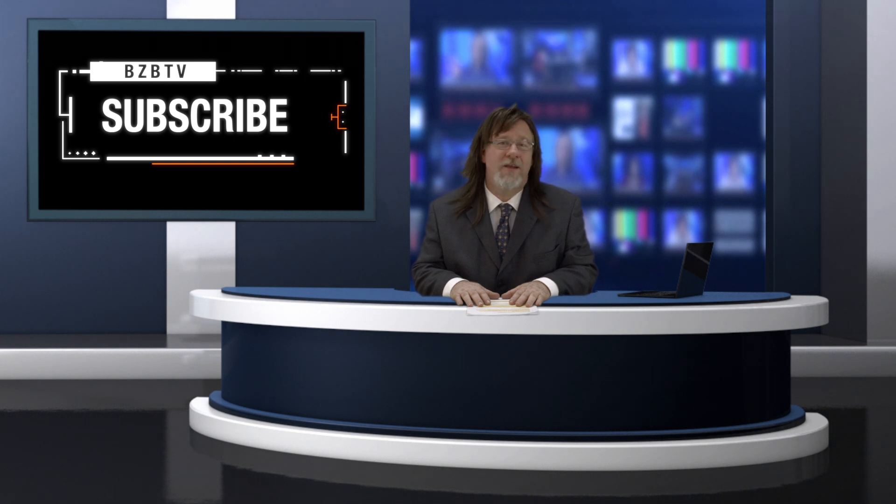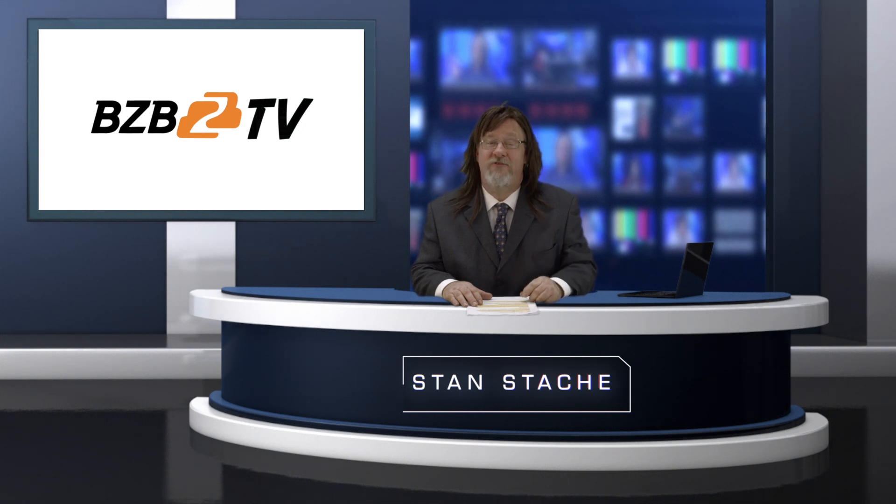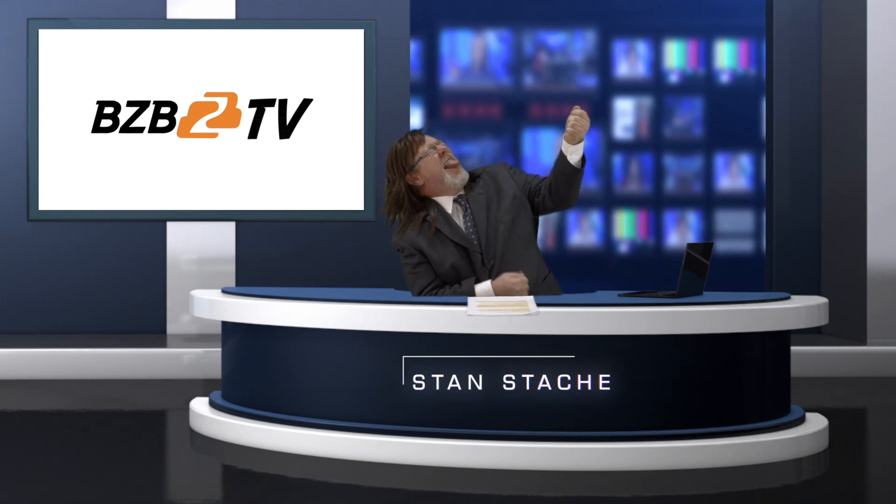Subscribe and like our videos and you'll learn everything you can about the AV world. Once again, I'm Stan Stash. Thanks for watching BZB TV, where we provide solutions to amplify your world.